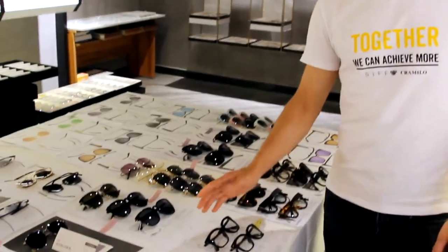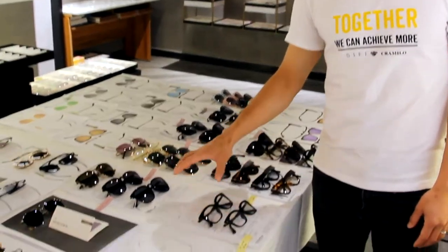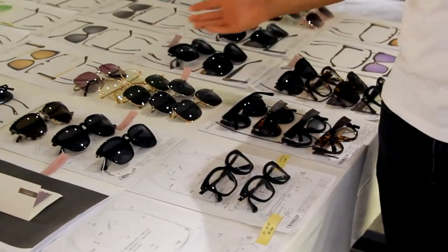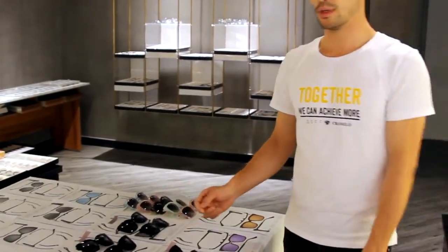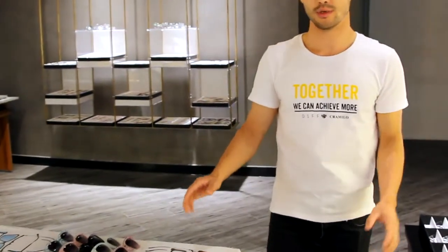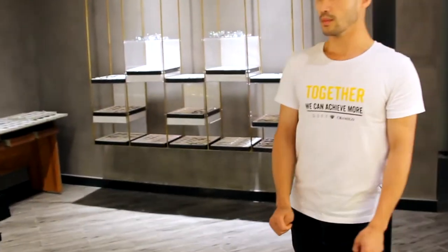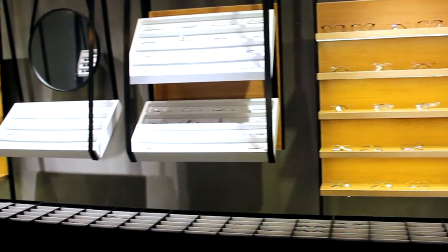We work with our customers from the initial drawing — we make new drawings for them and develop the products. As you can see, we made color samples for them so they could use them for the new collection. It is much easier for them to make a successful business. And right over there you can see we prepared some optical frames for their collection as well.